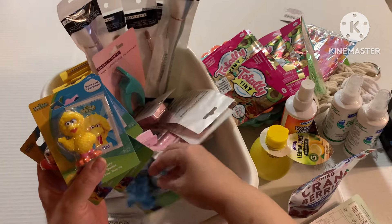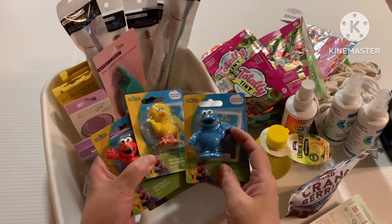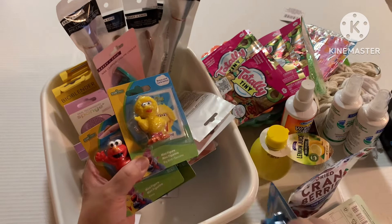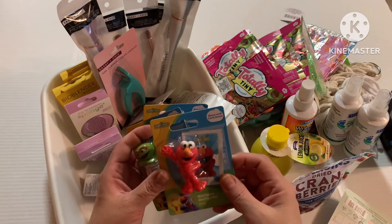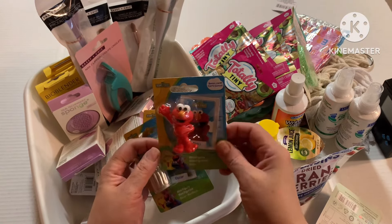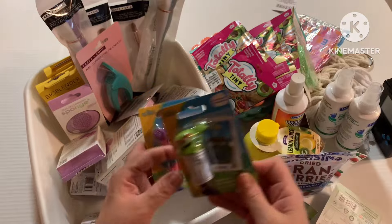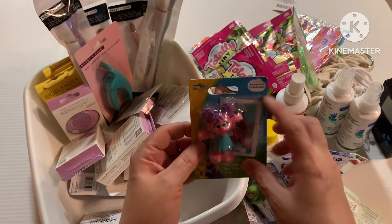For my grandson, I found a really cute Cookie Monster Easter basket in the plush section. I got him that and then thought it was only right to get the Sesame Street characters to go with it. So I got Cookie Monster, Big Bird, Elmo, Oscar the Grouch, and Abby Cadabby. They each come with a little bonus card — I guess it tells you about each character. I thought that was a really cool find.